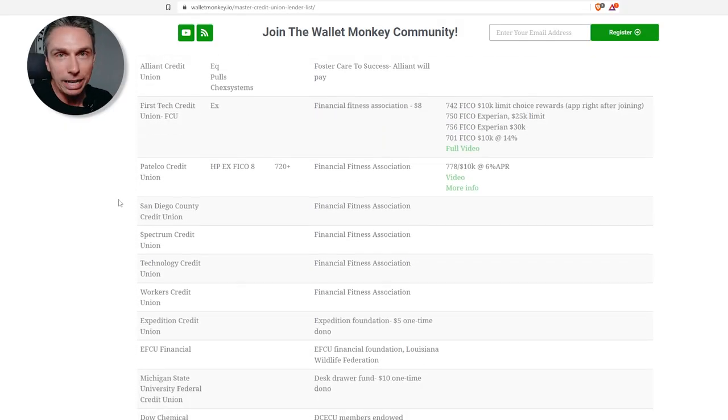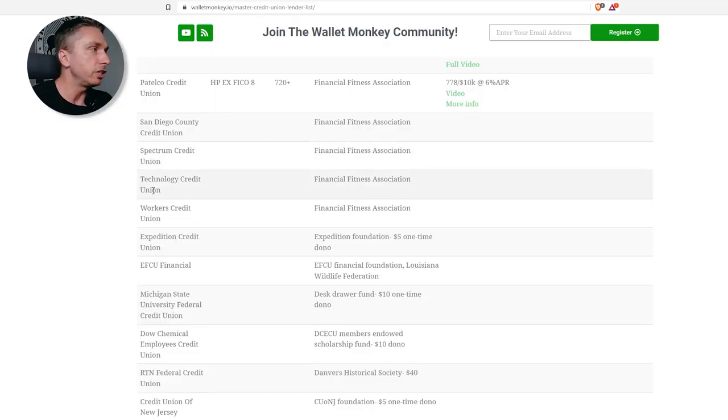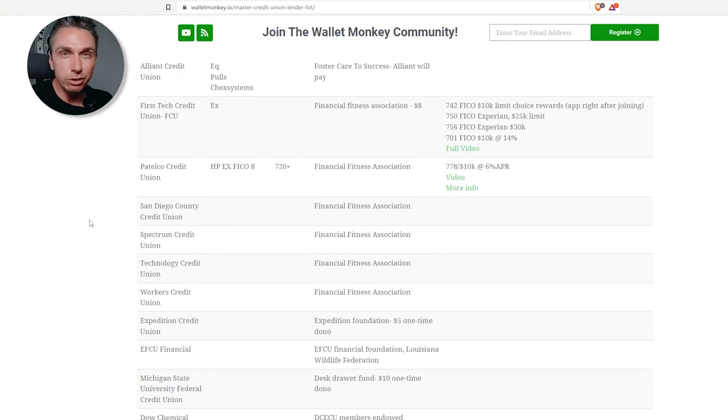Let's cover the six credit unions you can join right now if you have a Financial Fitness Association membership, which is basically financial education — I think this should be bigger and talked about more. The big one is First Tech Credit. Between ACC and FFA, you could get into a lot of credit unions. We've got First Tech, Patelco, San Diego County Credit Union — which might be geo-restricted — Spectrum Technology Credit Union, and Workers Credit Union. There'll probably be a dozen or two dozen that end up using Financial Fitness, but I think a lot will end up using ACC, the American Consumer Council.